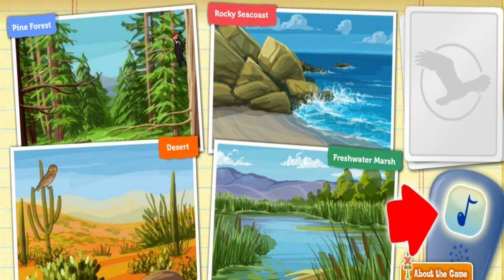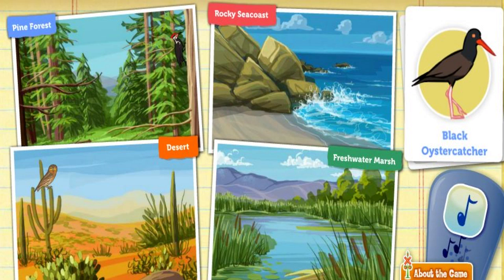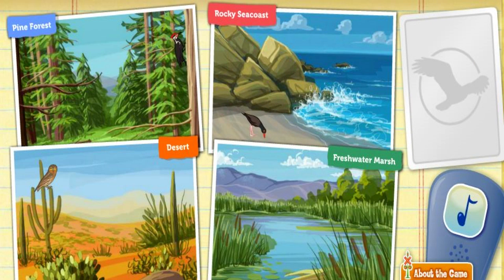Click on the bird call to attract a bird. The black oystercatcher uses its large, brightly colored bill to feed on shelled creatures like oysters and clams. Where could this bird find some oysters and clams to snack on? Rocky! That bird seems very happy there.